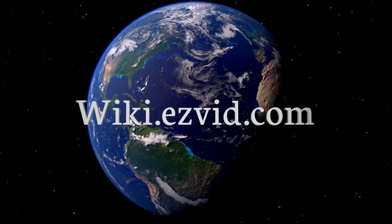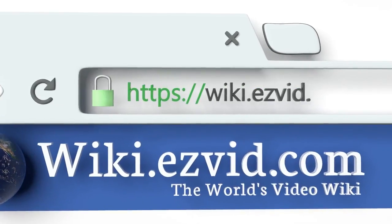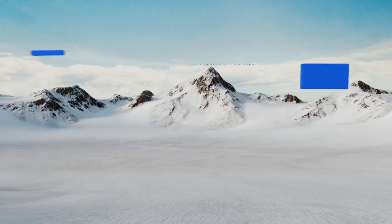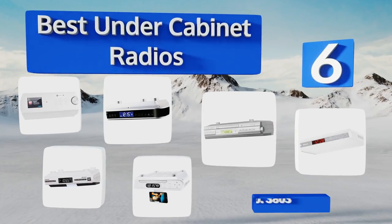EasyVid presents the six best under cabinet radios. Let's get started with the list.